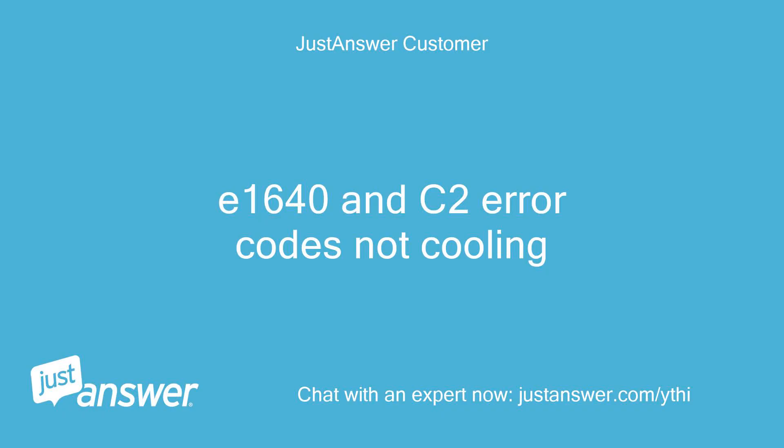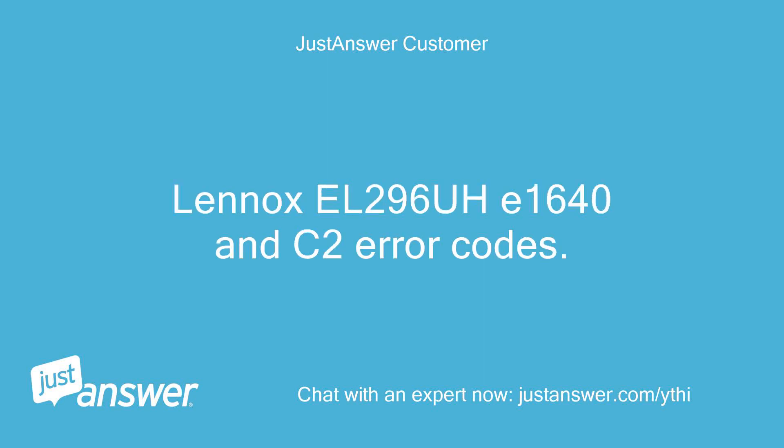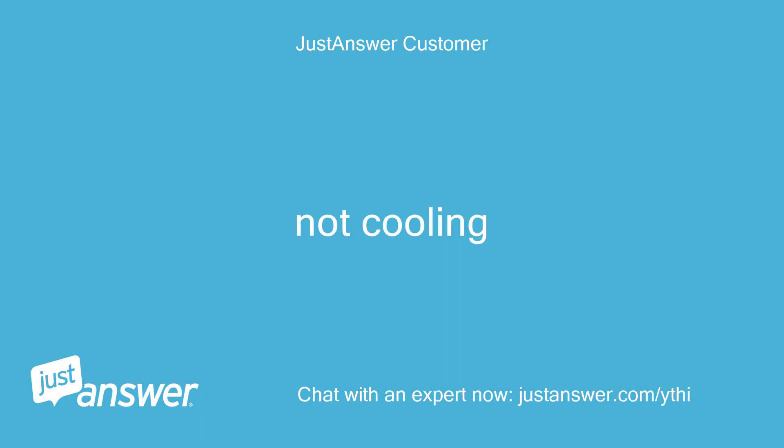E1640 and C2 error codes — not cooling. Lennox EL296A with E1640 and C2 error codes, not cooling.